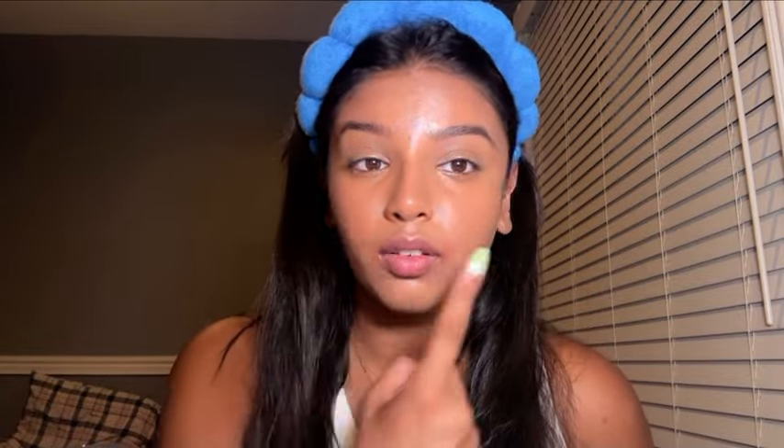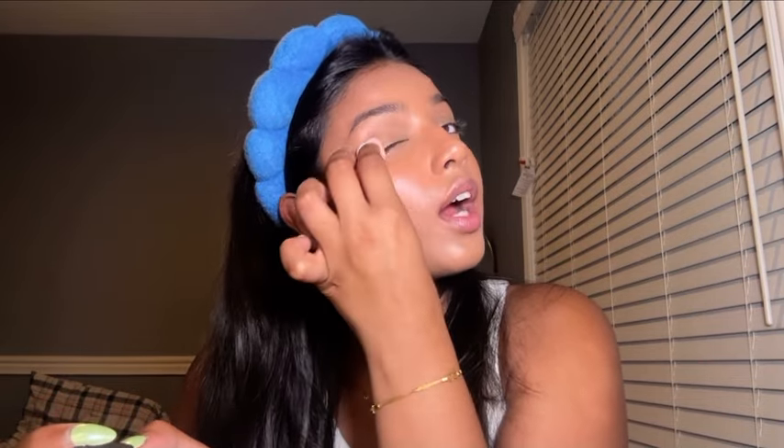Before the under eyes crease, we take some powder. I recently got this Rare Beauty powder and love it. My go-to's have been the It Cosmetics Bye Bye Pores and the Charlotte Tilbury — both really good, but I like the Rare Beauty better and it's cheaper. I take a little powder puff and set my under eyes. Make sure you also put it on your eyelids so they don't crease either.